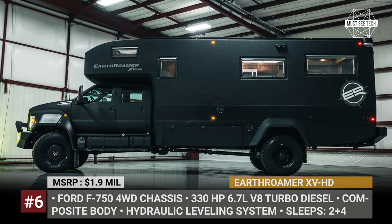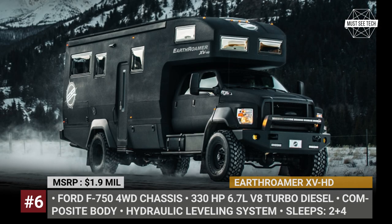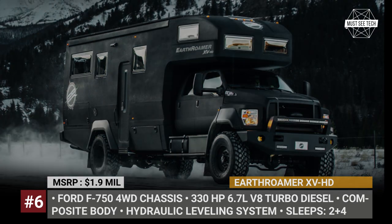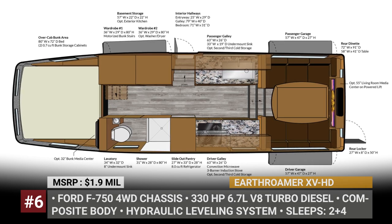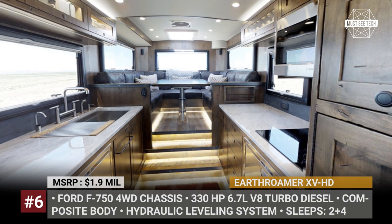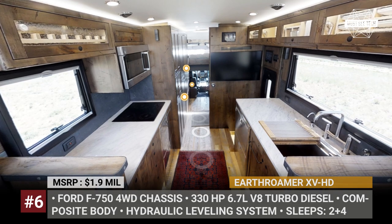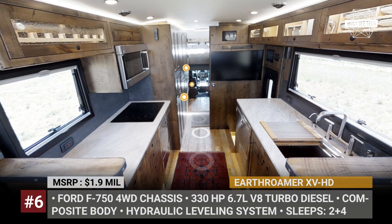There is a 115-gallon diesel tank and a full set of water tanks: 250 gallons of fresh water, 125 gallons for gray and waste waters. The camper offers 6 layouts, sleeps 6 people, and has a home-like interior with heated floors. It features a full-size bed, couches, a fully equipped kitchen, and a bathroom with a built-in washer-dryer combination. Each XVHD is handcrafted in Colorado and is custom built per order.